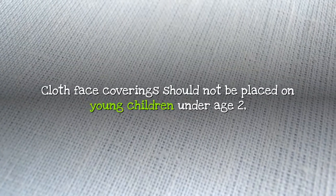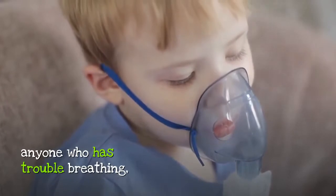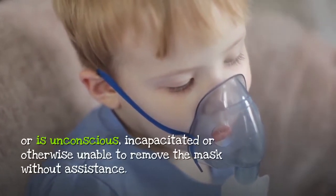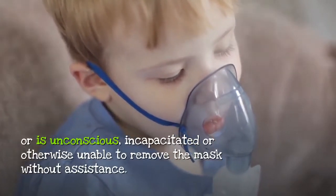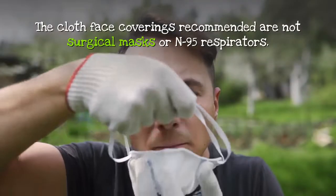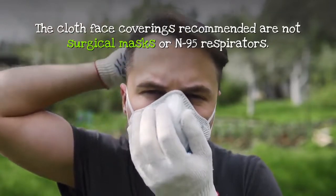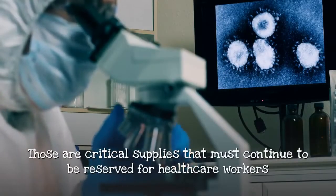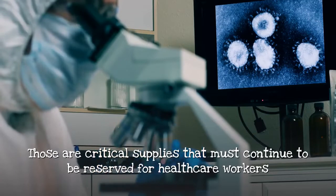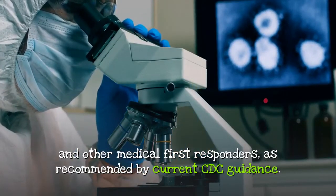Cloth face coverings should not be placed on young children under age 2, anyone who has trouble breathing, or is unconscious, incapacitated, or otherwise unable to remove the mask without assistance. The cloth face coverings recommended are not surgical masks or N95 respirators. Those are critical supplies that must continue to be reserved for healthcare workers and other medical first responders, as recommended by current CDC guidance.